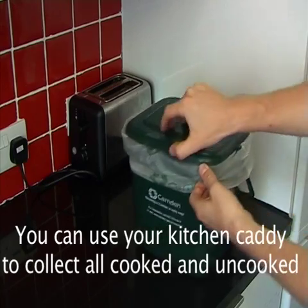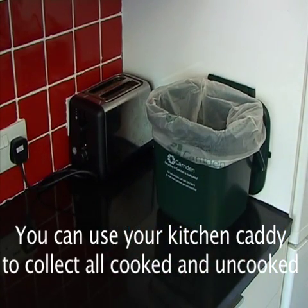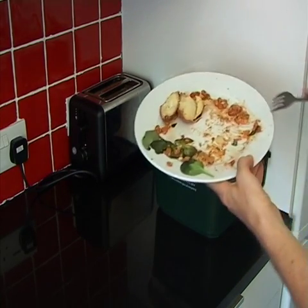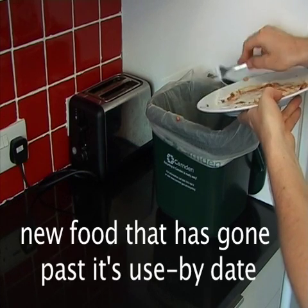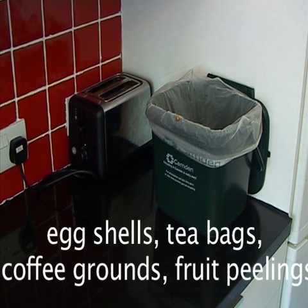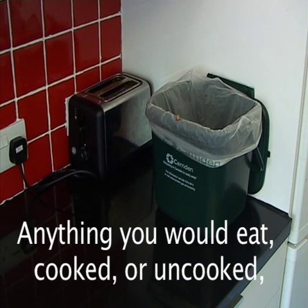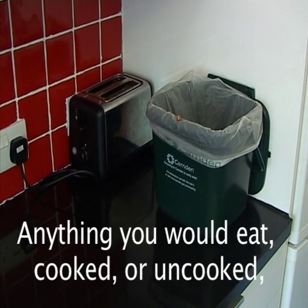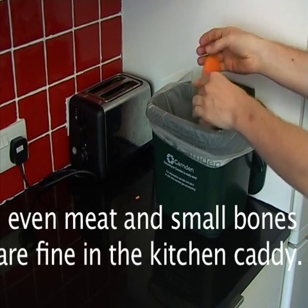You can use your kitchen caddy to collect all of your cooked and uncooked food waste: leftovers from meals, food that has gone past its use-by date, eggshells, tea bags, coffee grounds, fruit peelings. Anything that you would eat, cooked or uncooked — meat, even small bones are fine in the kitchen caddy.